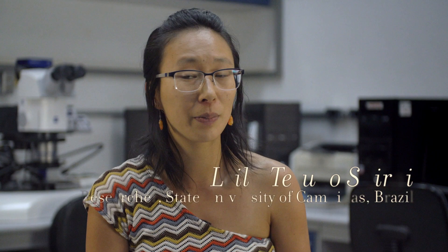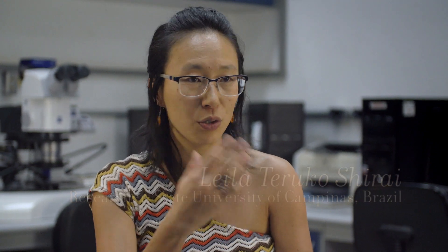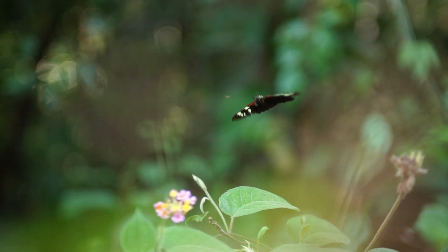A Amazônia particularmente tem uma riqueza muito alta, e isso nota-se em vários grupos de bicho e planta. Muita gente tentou entender desde muito cedo na história da ciência por que tem tanta diversidade lá. Uma das hipóteses, uma das ideias que a gente tem de como se explica essa grande diversidade é a presença dos rios.